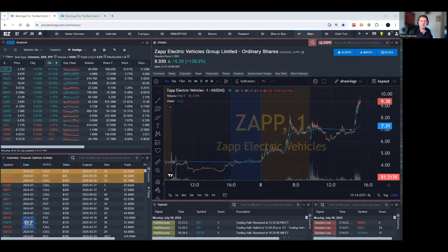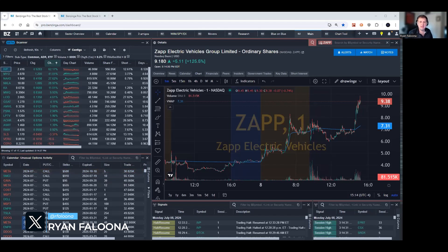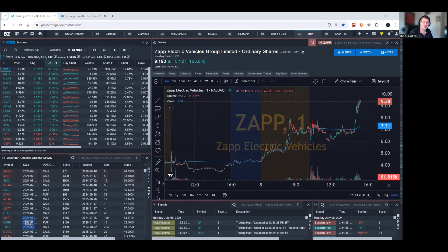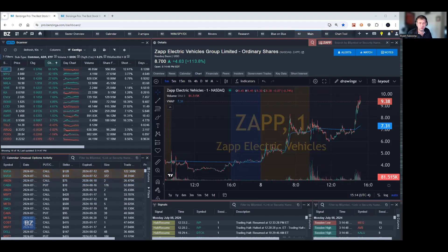Thank you, Cobra Trading, for having me as part of your special guest series. My name is Ryan Faluna and I am the Director of Customer Success for Benzinga Pro. I use Benzinga Pro every day — I have a live trading show on YouTube where I use this as my idea generation tool, and I've been using Benzinga Pro as my primary supplement to my broker tool since 2014.